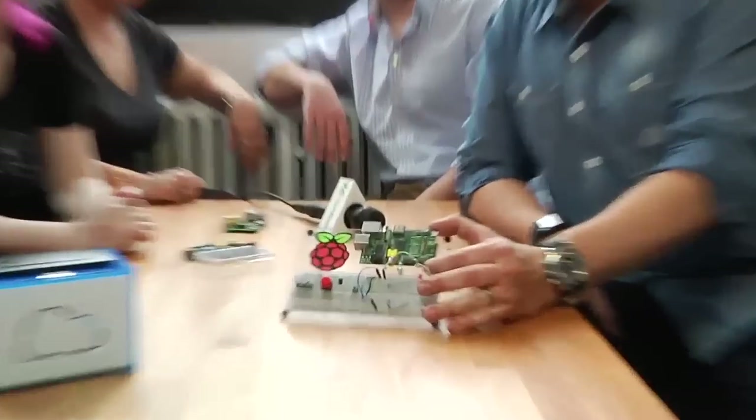Hi guys, John Biggs here with TechCrunch. We are here at the epicenter of Raspberry Pi, New York City. I'm sitting here with Lamar Freed, Eben Upton, and Liz Upton, and we are going to look at some of these amazing little circuit boards.